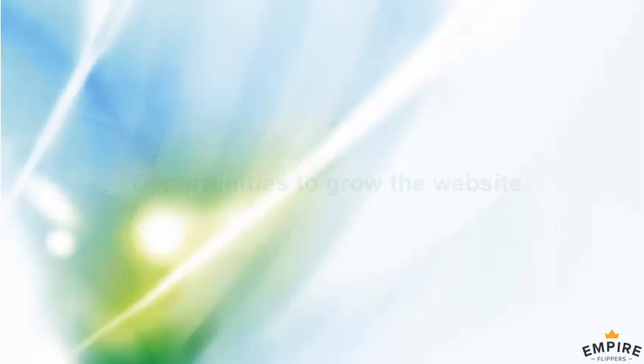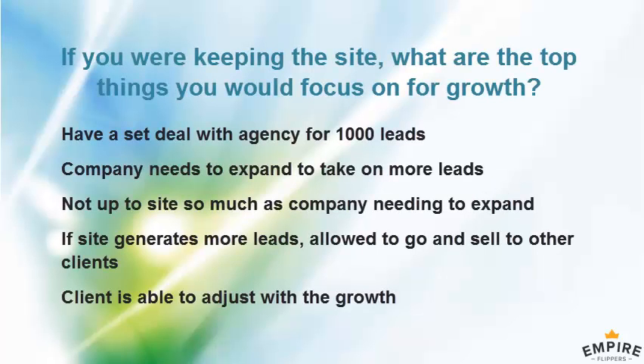Let's talk about opportunities for growth. You have a set deal with the agency for 1,000 leads. If someone started delivering 1,500 or 1,800 leads a month, would they pay for those? What would you do with those extra leads?